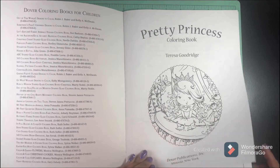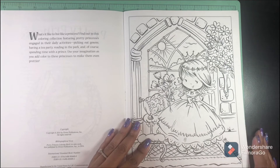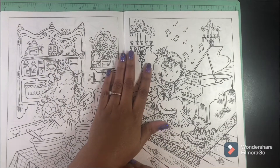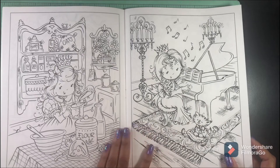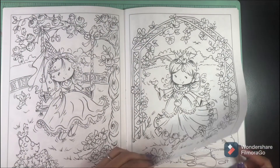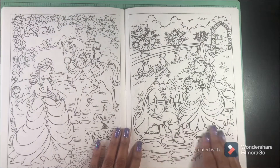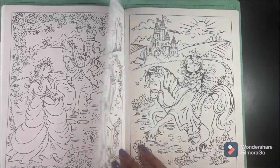This is 'Pretty Princess' by Theresa Goodridge — this book came out in 2016. It's not a kiddy book, it's very whimsical, but it has a lot of detail. This is an awesome little book. I love it and I can't wait to color in it. It is a double-sided book so I will definitely use pencils. The paper is pretty decent and I love the line art — I'm in love with this little book.